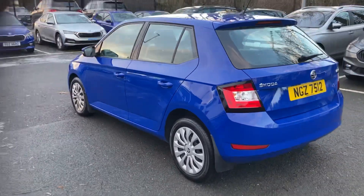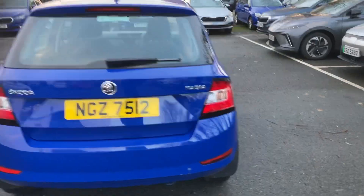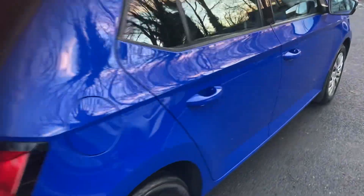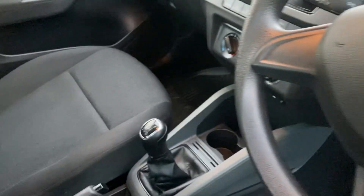Let's give you a shot at the rear. Perfect for somebody starting out, or indeed a small family. Five seats. Only 29,500 miles on the car.